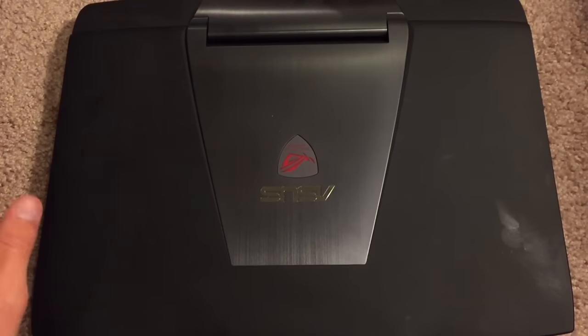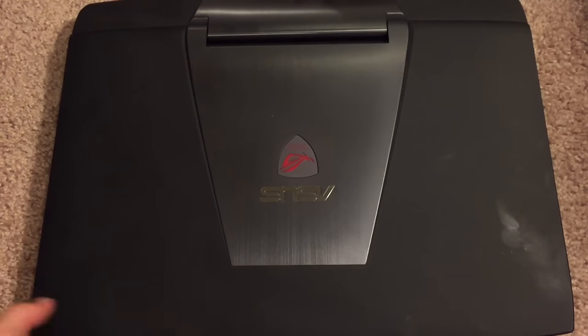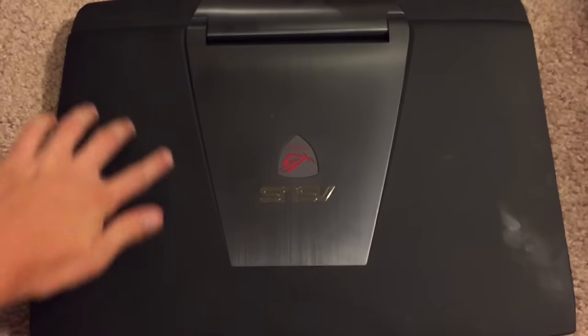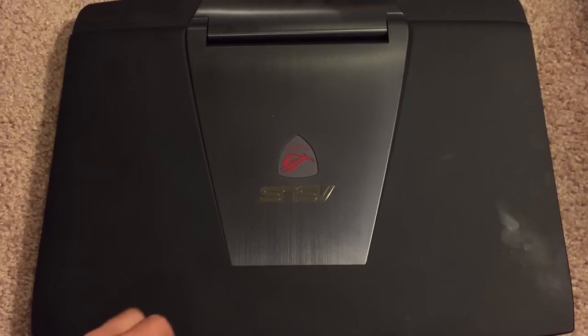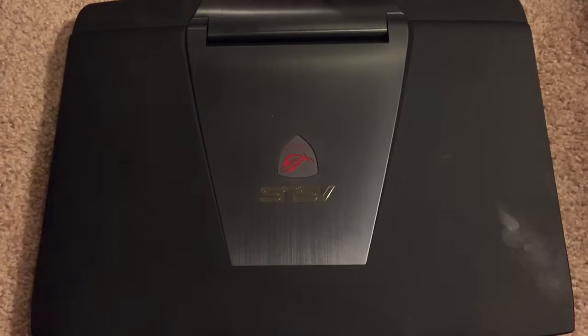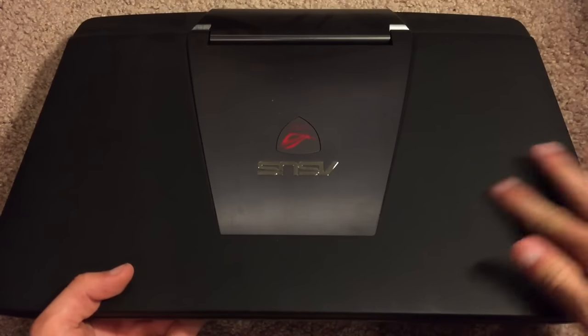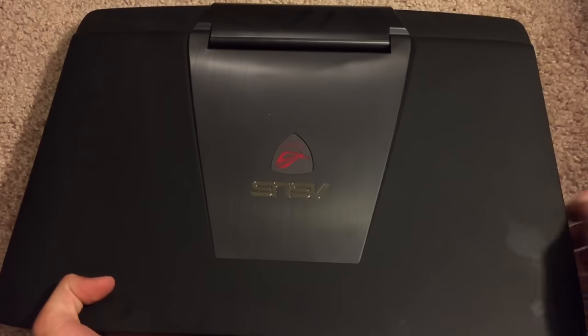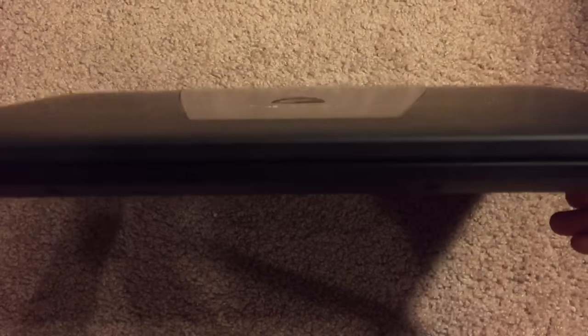Now let's move on to what I think about the design. The design of this laptop is actually quite nice. It's got a matte finish around here, as you can see, and then you have this metal — sort of an aluminum strip down the middle — with an Asus logo and a glowing red Republic of Gamers logo. The matte finish actually keeps fingerprints off of it, though it'll still attract some smudges here and there.